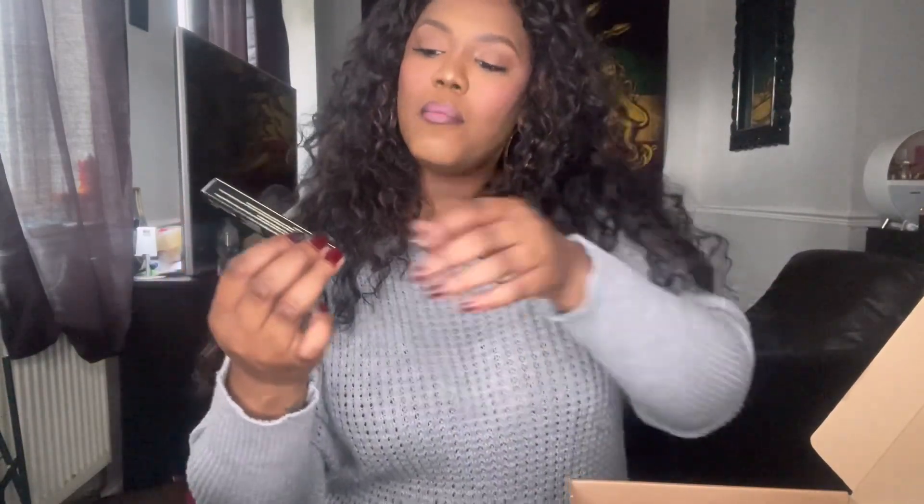For our darker skin girls — if one of you was to win the giveaway, you can see how I've lined my lips and put the colour in the middle, so it does work for all skin tones.